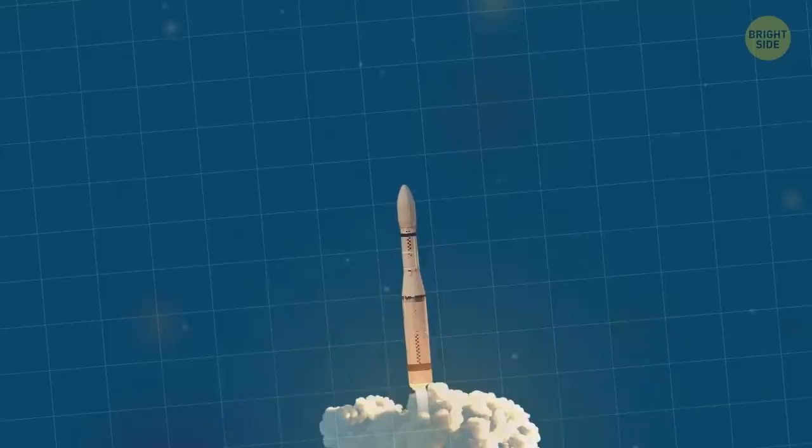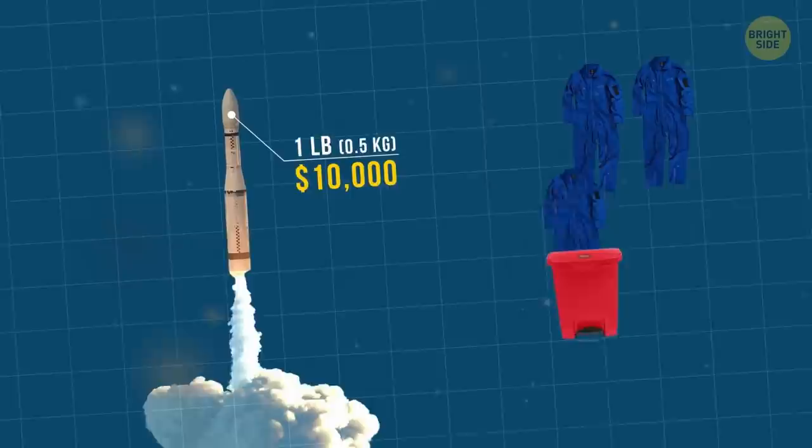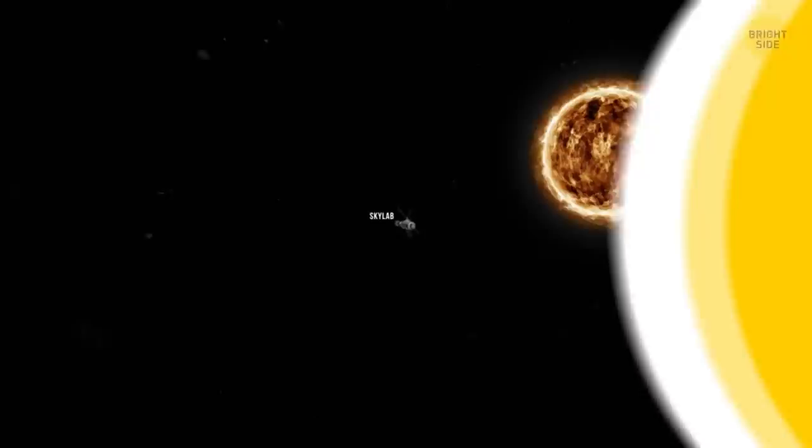Astronauts have to get rid of their clothes after each use. To bring just one pound of laundry to the International Space Station costs more than $10,000. So it costs less to throw the clothing away when it gets dirty than to waste water on washing it.